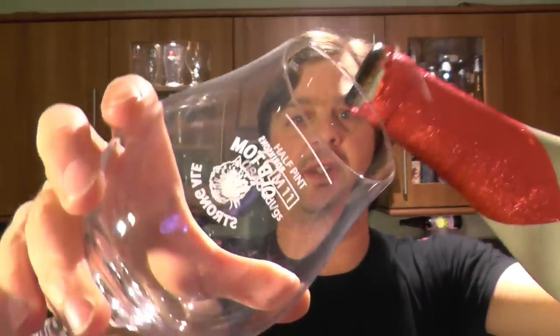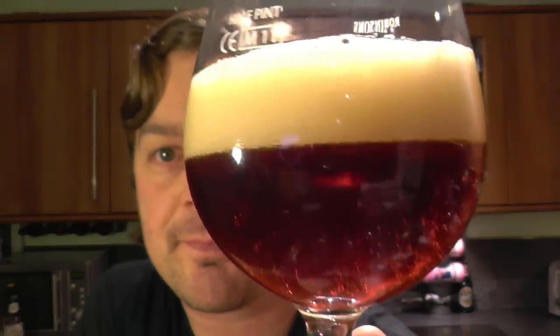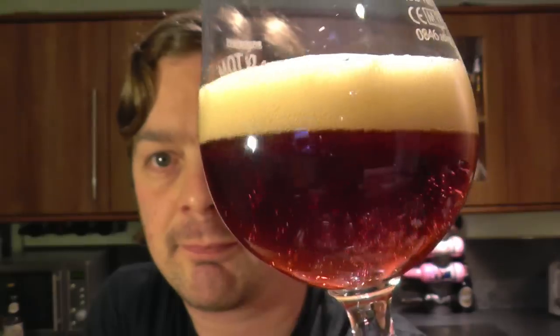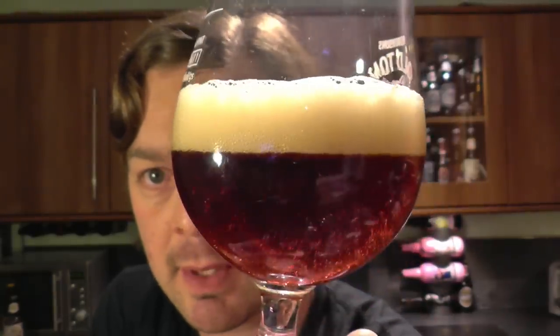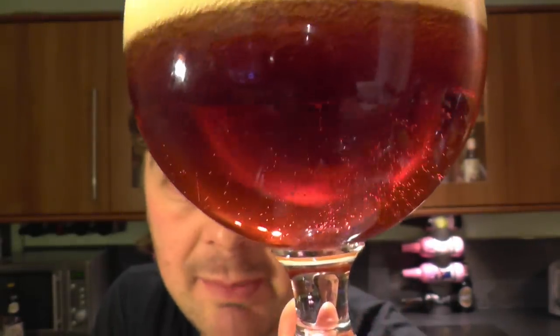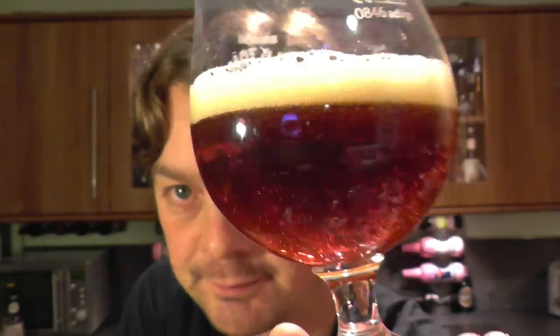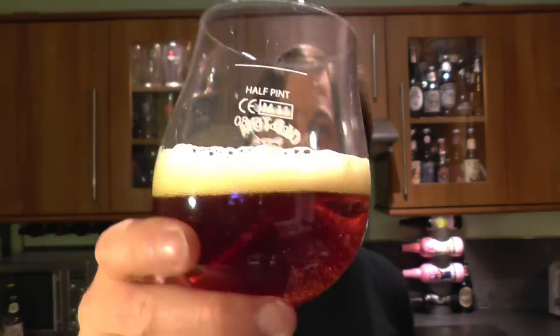Let's get this beer out into a glass and see what we get. Wow, loads of smoke on the opening there. Let's get some of this beer in the glass. What a lovely looking beer — lovely clear beer, nice rolling carbonation, it's a one finger head, and it's a deep amber coloured ale.